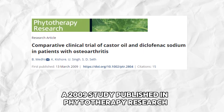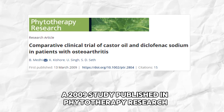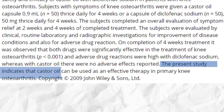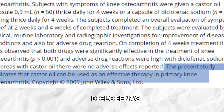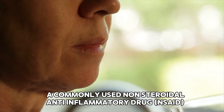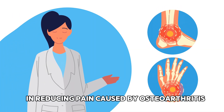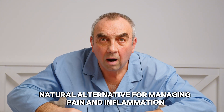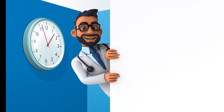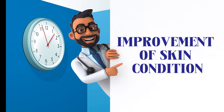Interestingly, a 2009 study published in Phytotherapy Research highlighted how effective castor oil can be. The study found that it worked just as well as Diclofenac, a commonly used non-steroidal anti-inflammatory drug (NSAID), in reducing pain caused by osteoarthritis. That's a pretty impressive natural alternative for managing pain and inflammation. Here is the first benefit: improvement of skin condition.